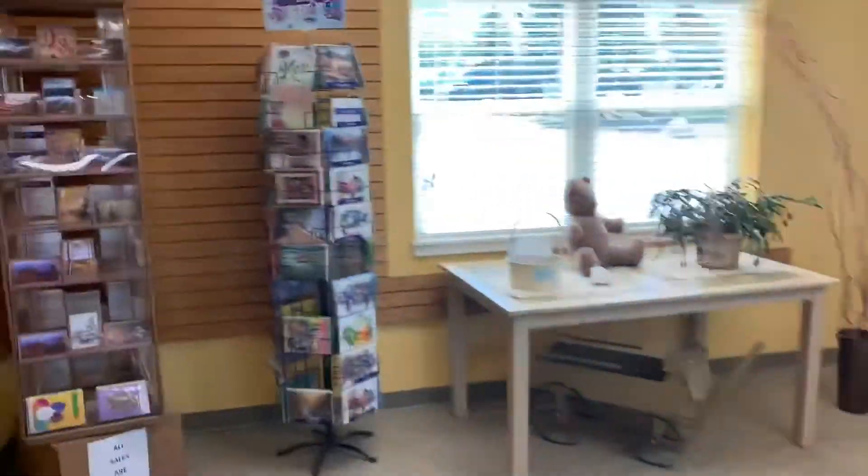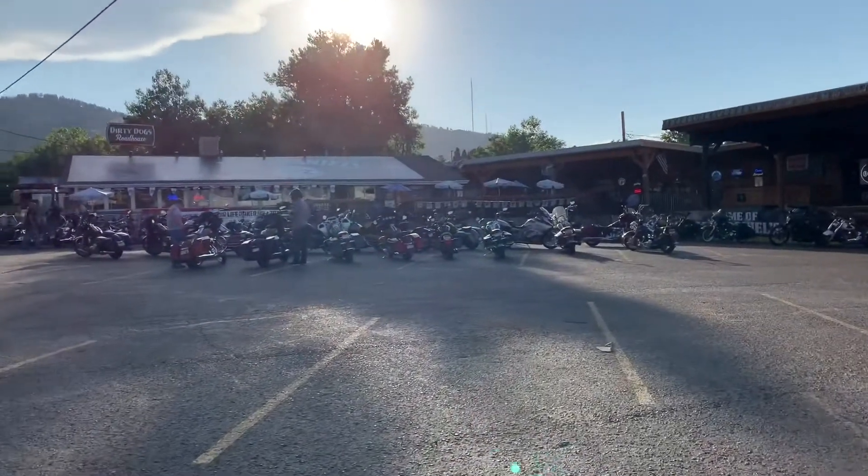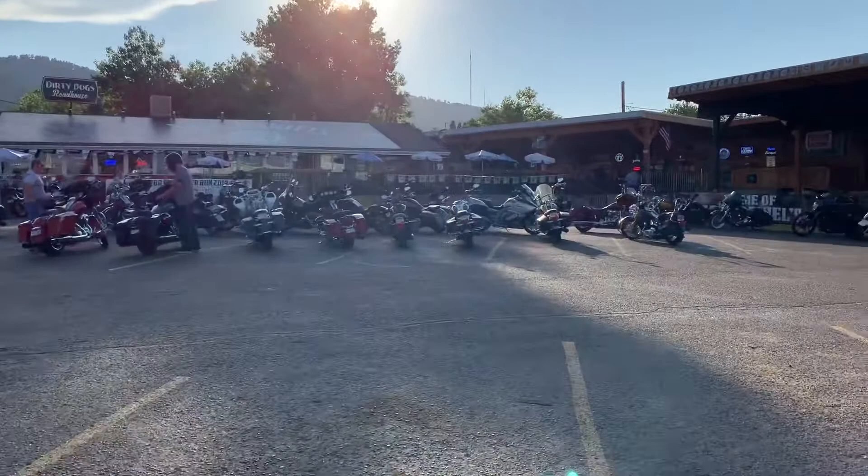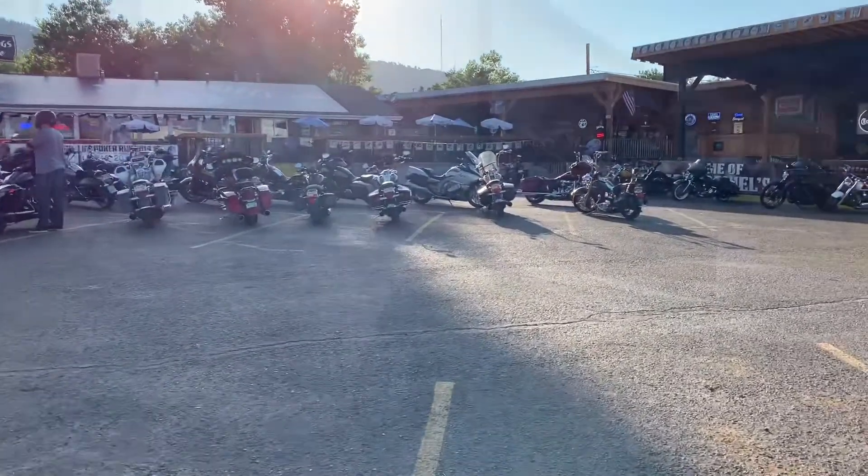They also got a real nice store. So it's our last night in Denver and we're about to go across the street from the RV park — there's a nice bar and grill for dinner and that's where we're about to go. We're gonna go to this biker bar, Dogs Roadhouse, and here they got some good food. They got a lot of bikers too.